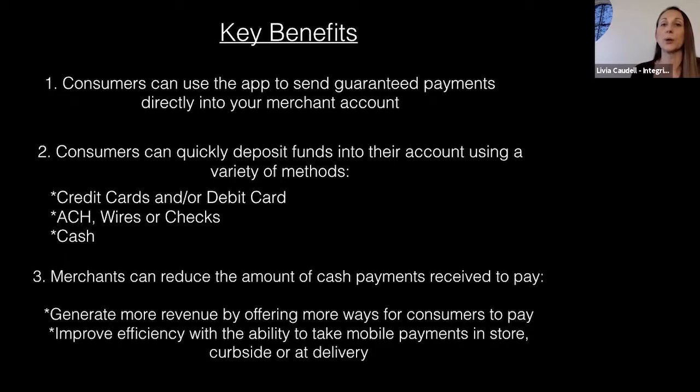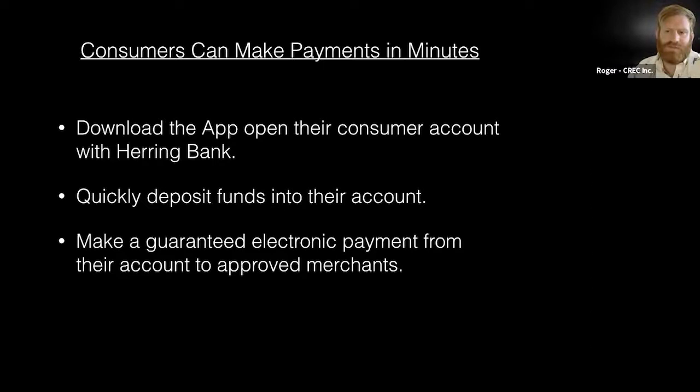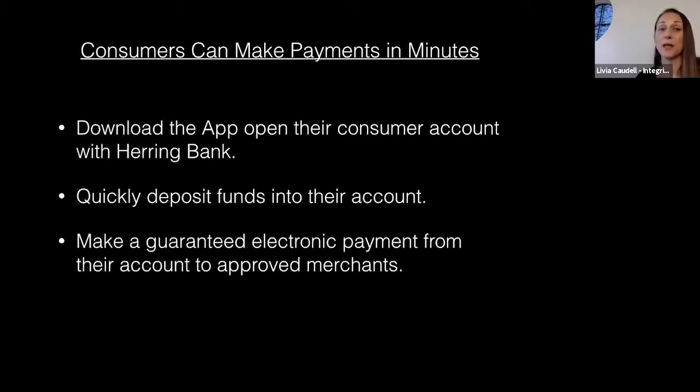Consumers can quickly deposit funds using credit cards, debit cards, ACH, wires, or checks — pretty much any payment type. This reduces cash usage and enables credit card acceptance to increase revenues. It works with in-store purchases, curbside, and delivery, and it also takes cash — which can be deposited or picked up. When the customer downloads the app, they're opening their own account with Herring Bank, who receives the funds and handles transactions.